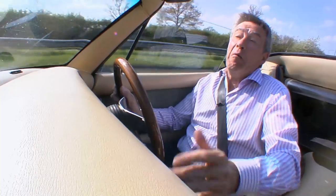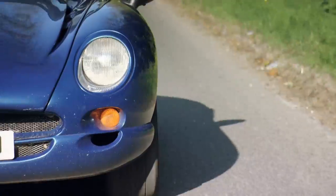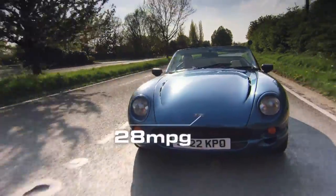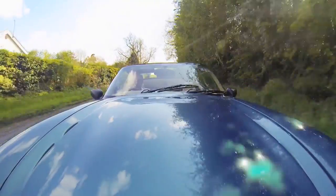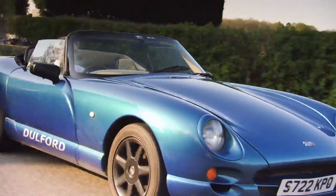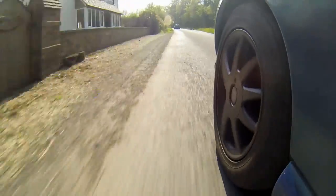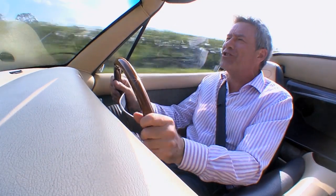Of course, TVRs aren't built any more, so this is a bit of British motoring history. Built during TVR's heyday, the Chimeras were produced from 1992 to 2003, and under that long bonnet there's a 4-litre V8 that pumps out 240 horsepower. It'll get the Chimera to 60 in just under five seconds. The power delivery is almost the opposite of the S2000 — there's so much torque low-down you don't need to rev anywhere near the 6,500 limit. This TVR has got good old-fashioned grunt.